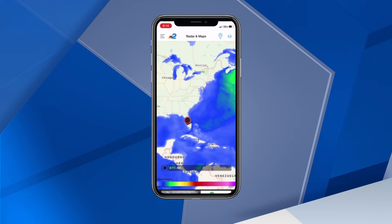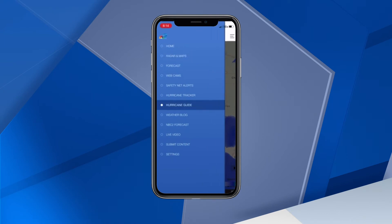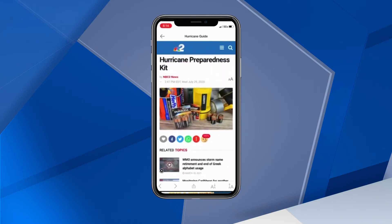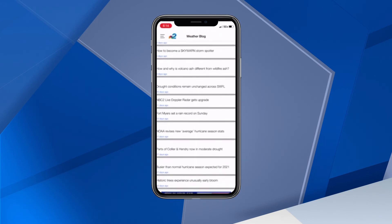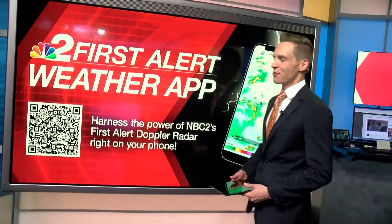A couple more valuable resources on the NBC2 Weather App during the storm season: the NBC2 Hurricane Guide and the Weather Blog section. The Hurricane Guide is packed with information from what to put in your hurricane kit to showing you if you're in a flood zone. Our Weather Blog section is constantly updated with in-depth weather analysis from our team of meteorologists. Don't go without the NBC2 First Alert Weather App — it's a must-have for the upcoming hurricane season.